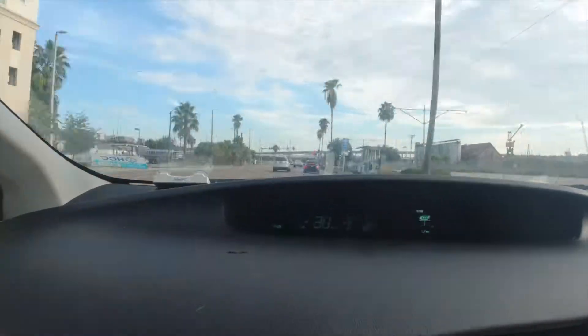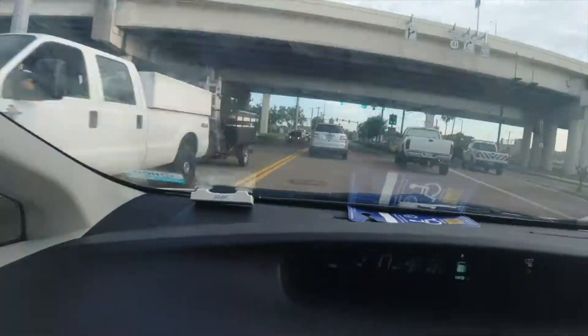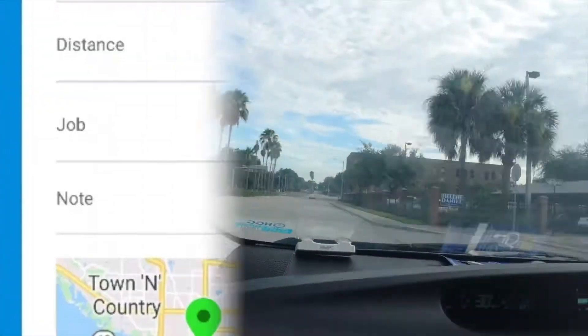Hello everybody, how y'all doing today? So today I'll make a quick video about an Instant Offer Whole Foods route that I did. I'm going to show you the breakdown of how many miles I drove, what kind of car I'm driving, and get all the math of it. Here's a quick view of the route I ran.